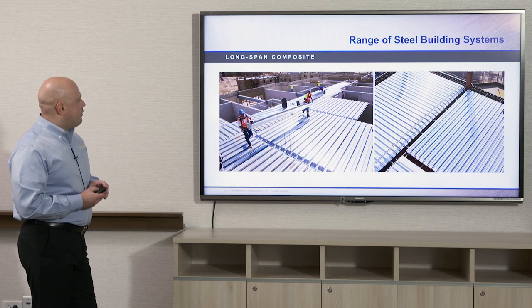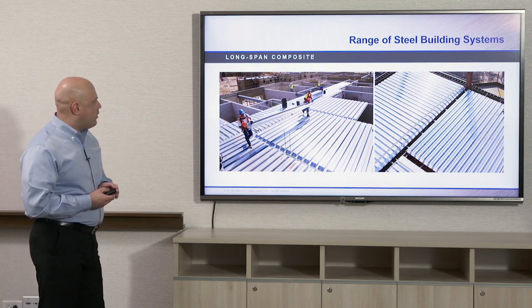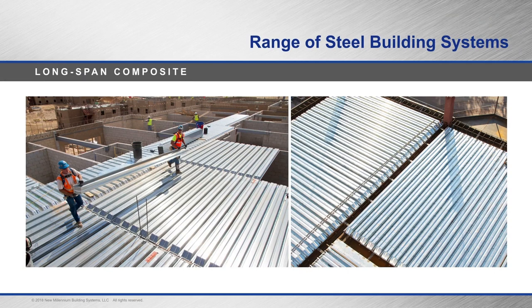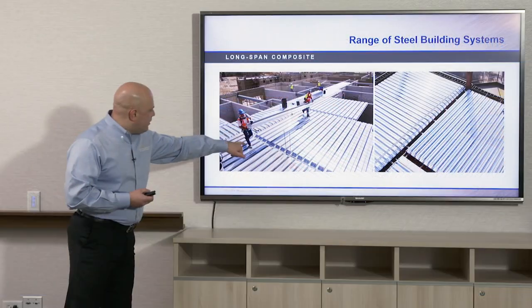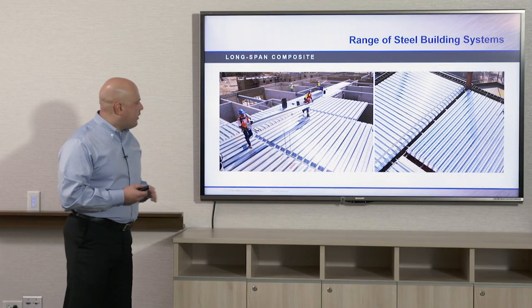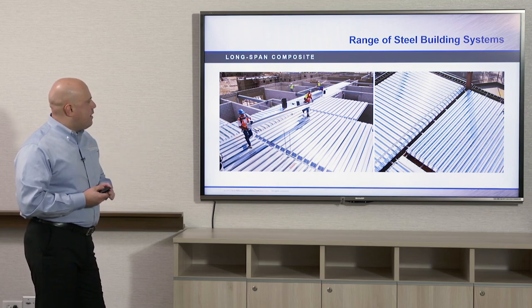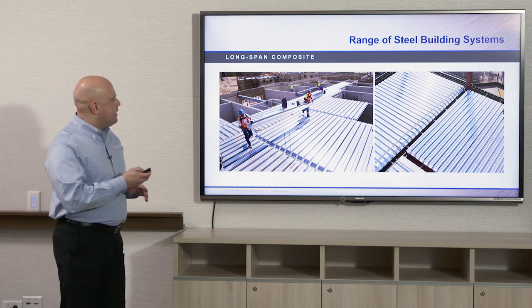Here we have an example of the deep rib composite deck being installed in a non-panelized method. Workers are carrying a panel-width section to be installed on site. You can see the ends are turned down — bent down on the ends in the factory.